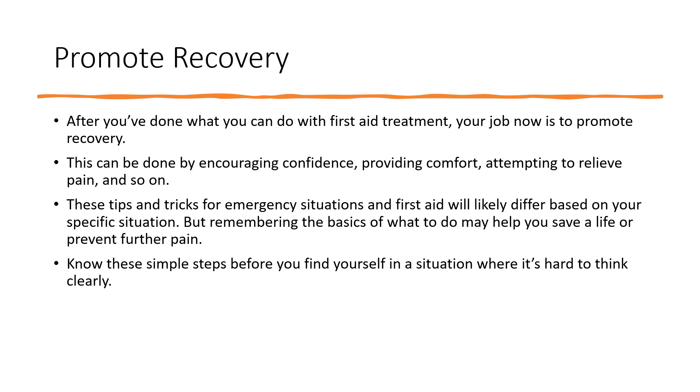Promote Recovery. After you've done what you can with first aid treatment, your job is to promote recovery. This can be done by encouraging confidence, providing comfort, and attempting to relieve pain. These tips for emergency situations and first aid will likely differ based on your specific situation, but remembering the basics may help you save a life or prevent further pain.